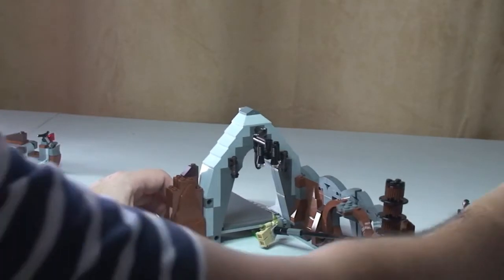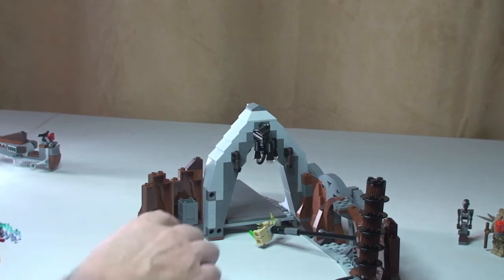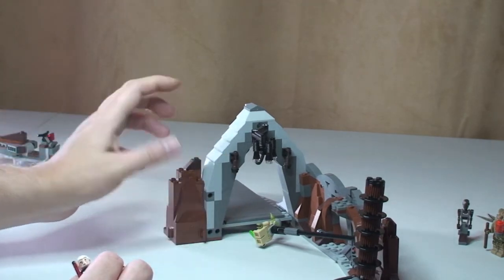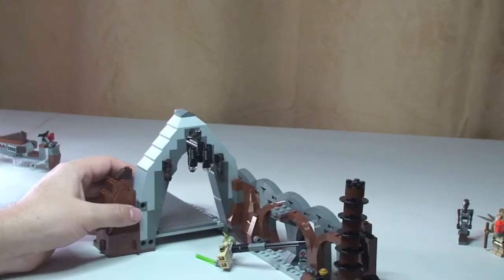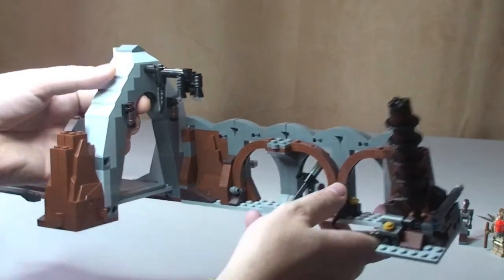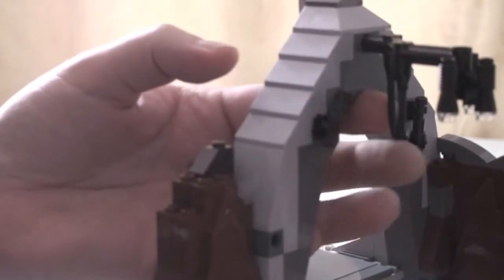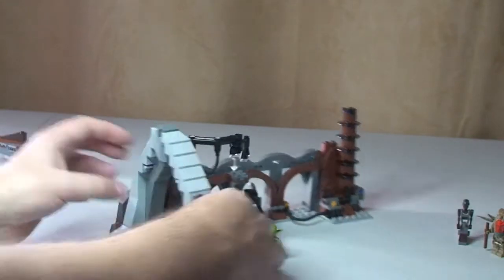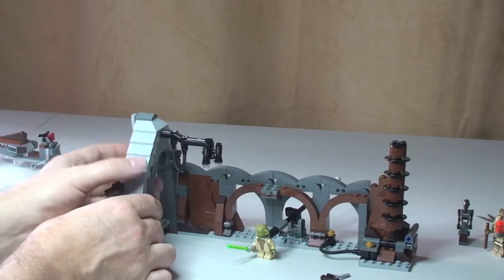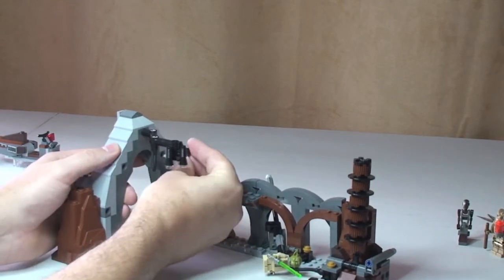Here is a secret compartment — this opens up to reveal a little crate area where you can place the Death Star plans, or for example Count Dooku's force lightning. That just shuts closed nicely. Moving along, these pieces on the exterior are little lamps, and they're actually a flick-fire design. There are two pins in the rear — push one and you can see it flies out, and the next one likewise flies out. They simply push back in.